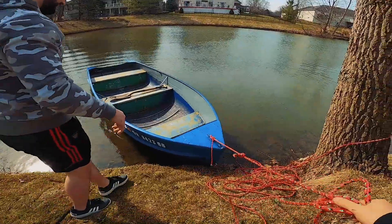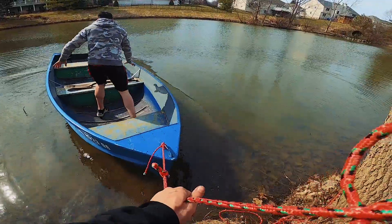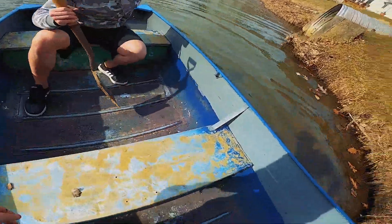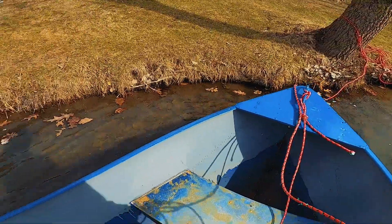All aboard the SS Sink — hopefully not. All aboard. At least we're going to find out how stable it is too. It's a little windy. That first step's a little weak. So far so good — it's pretty stable, though.